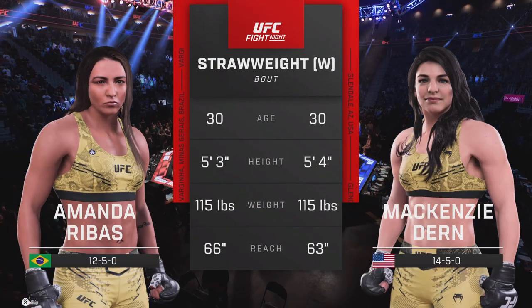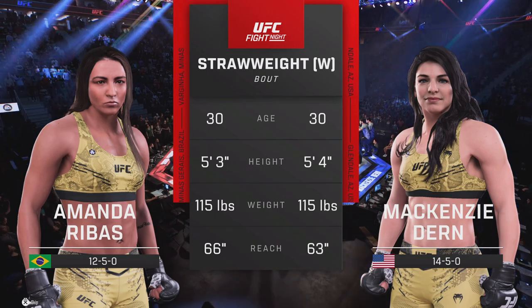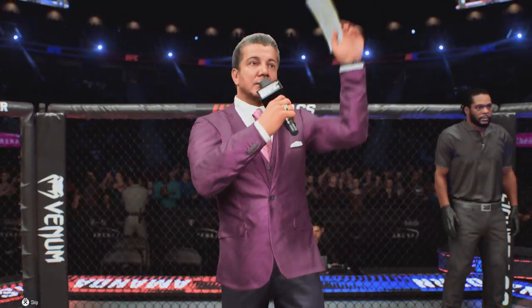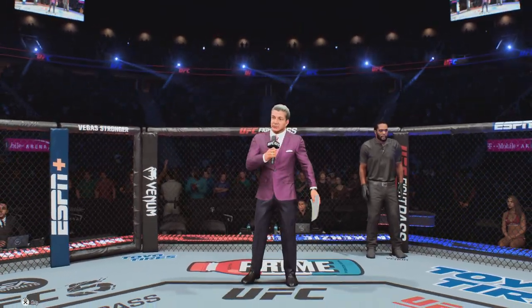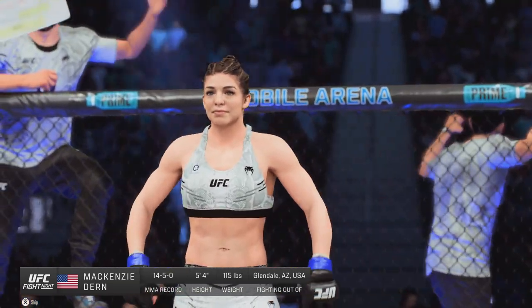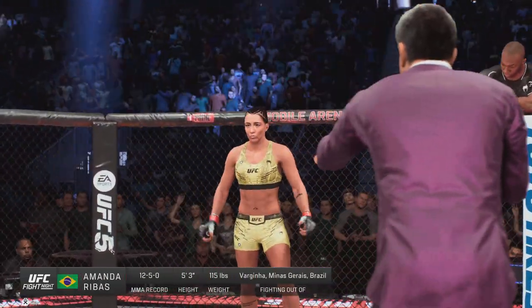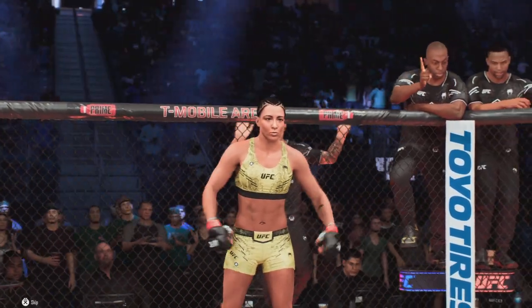Our tale of the day for this strawweight fight. We sent it inside the octagon with Bruce Buffett. Ladies and gentlemen, this fight is three rounds in the UFC strawweight division. Introducing first, fighting out of the blue corner, Mackenzie Dunn! And now introducing, fighting out of the red corner, Amanda Iba!